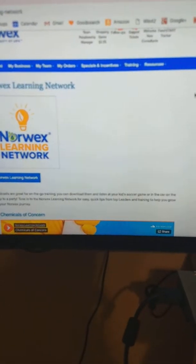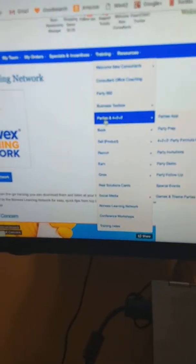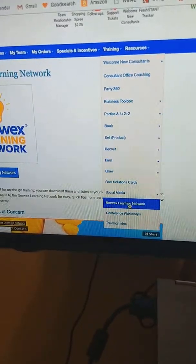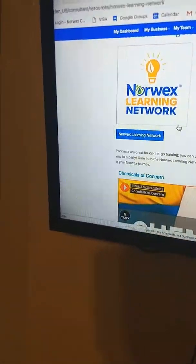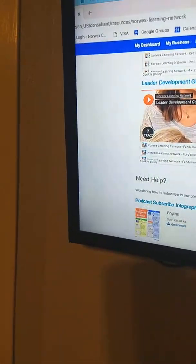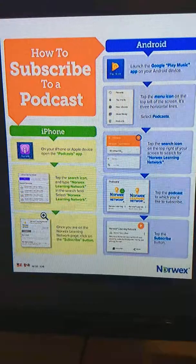You might be wondering, how am I going to find out how to use these podcasts? You're just going to go to Training, pop down to Norwex Learning Network, click on that, and it's going to pull up this amazing brochure that tells you exactly how to download the podcast information. Right there — how to subscribe to a podcast, on your iPhone or on an Android.